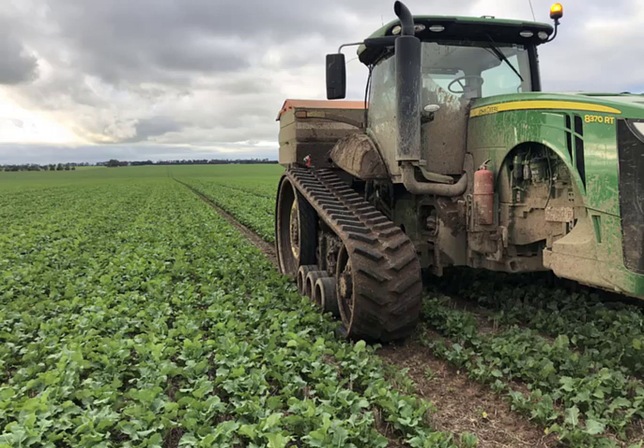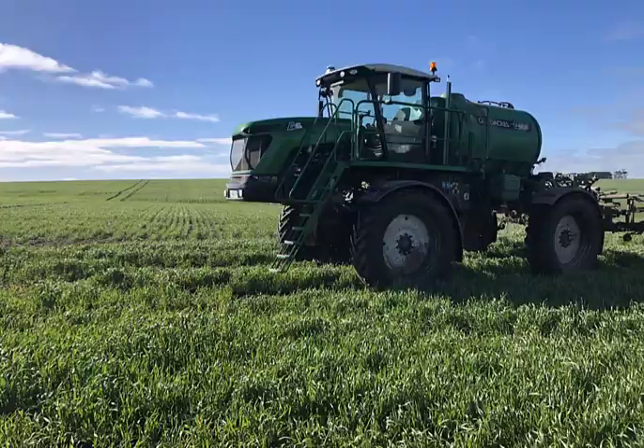NDVI is where we pick up a lot of that sort of information. A poorer performing area shows up and we go and find out why — whether that's soil testing or whatever it needs to be. That's probably the first tool we use — the NDVI image. It's a pretty important tool in the whole process.